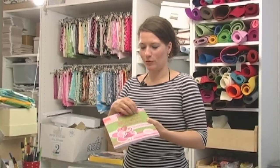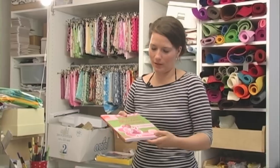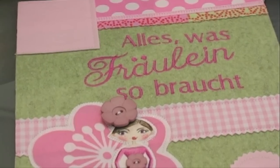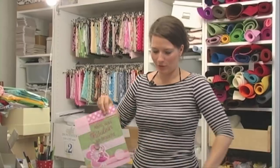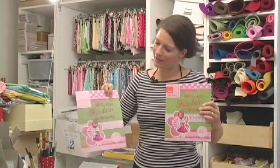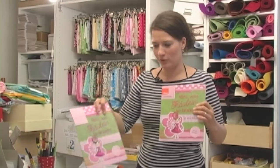Und das Schöne ist halt, dass das schon so dreidimensional aussieht. Und das ist eben nicht rein im Computer erzeugt, sondern es ist wirklich genäht. Das ist das Original. Und da ist dann die Schrift drauf gestickt. Und ja, ist dann ganz schön. Also es wirkt auch, wenn es einfach nur im Bücherregal steht, sieht es eigentlich fast so aus, als könnte man es direkt anfassen. Eben die Knöpfe und so. Das finde ich total schön.